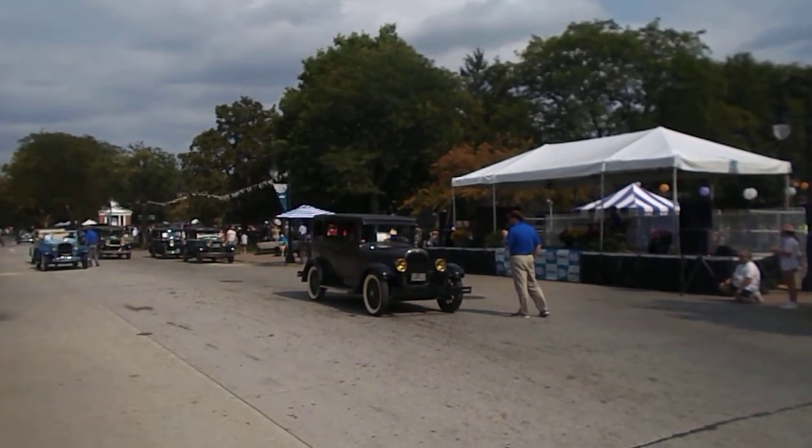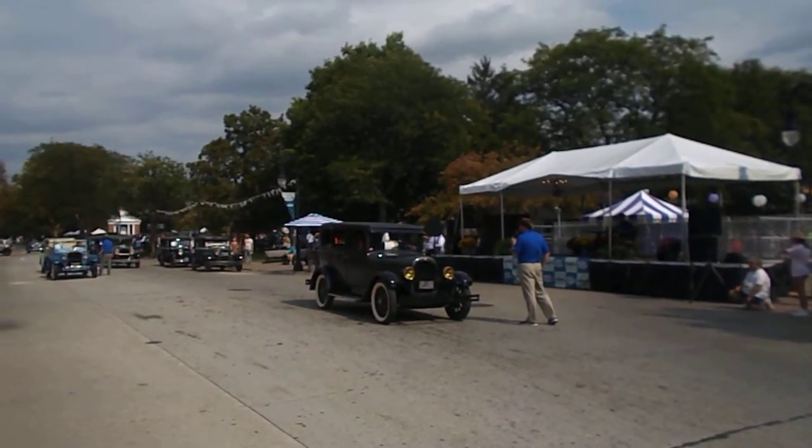1928 Chrysler Model 52. This is from Greg McPherson of Wheeling, West Virginia.